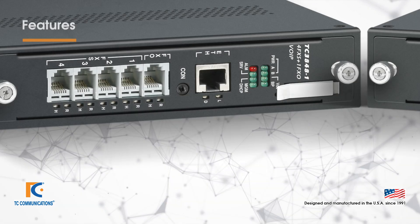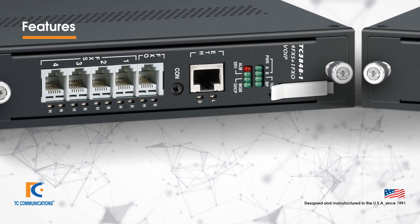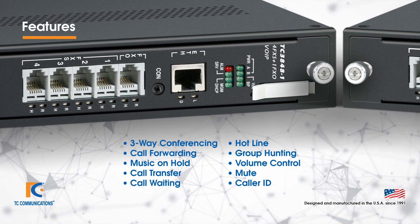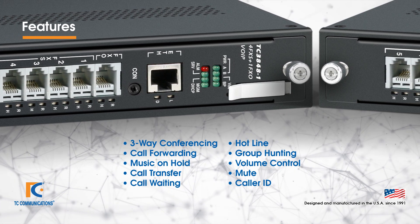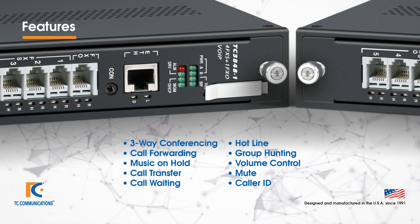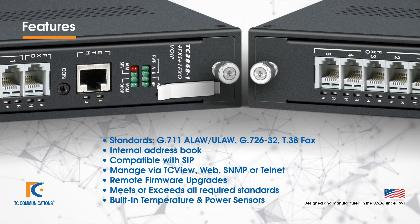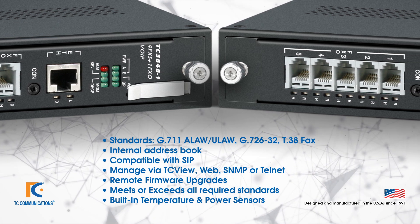Let's talk about some of the features of the TC3848-1 and 2. These products provide all the PABX call processing features most organizations typically rely on, including three-way conferencing, call forwarding, music on hold, call transfer, call waiting, hotline, group hunting, volume control, mute, caller ID, and more. Audio codecs include G.711 A-law/U-law, G.726-32, and T.38 FAX.